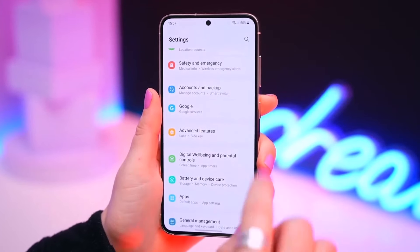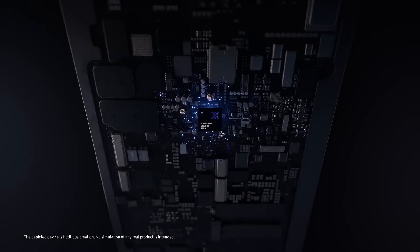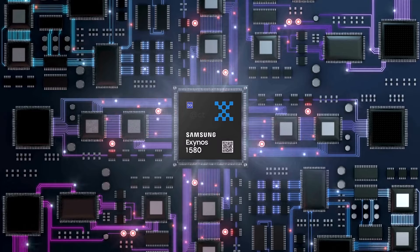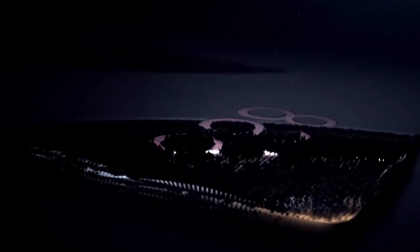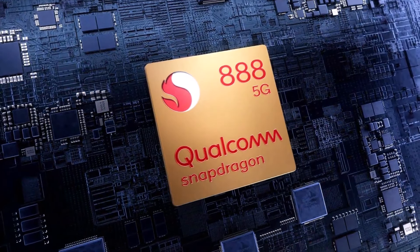Samsung's mid-range chips used to be pretty weak performance-wise, but a few years ago they started getting better with the Exynos 1380. Next year, Samsung might release the Exynos 1580, which could be as powerful as Qualcomm's Snapdragon 888 — their top chip from 2021.